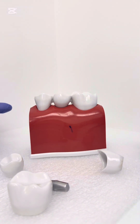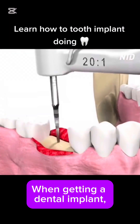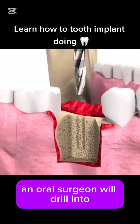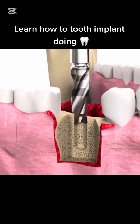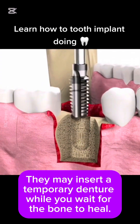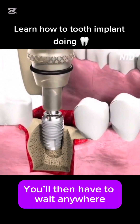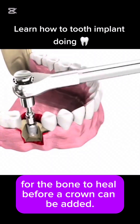A dentist can advise you about the best tooth replacement for your situation. The best option depends on your budget, how many teeth you're missing, and your overall health. When getting a dental implant, an oral surgeon will drill into your jawbone and attach the root of the implant to the bone. They may insert a temporary denture while you wait for the bone to heal, which can take anywhere up to six months before a crown can be added.